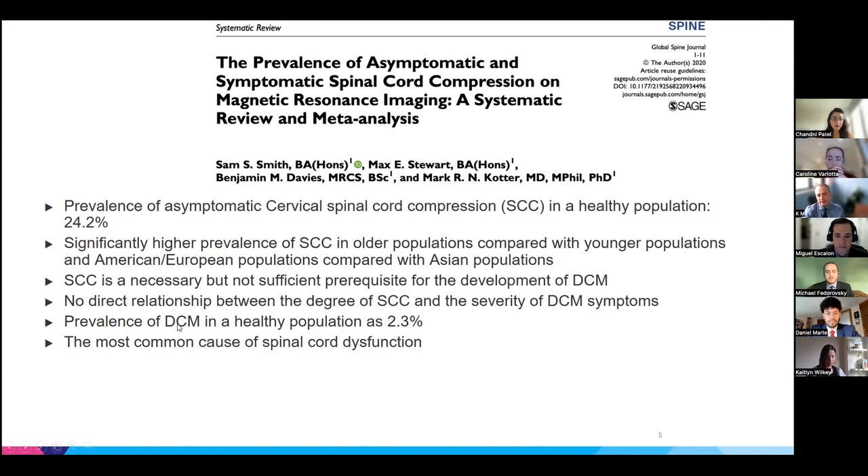This study argued that the prevalence of myelopathy may be as high as 2.3% in the general population — an indication that this is a relatively common disease. It is now regarded as the most common cause of spinal cord dysfunction. Some people call degenerative cervical myelopathy 'spinal cord injury in slow motion,' because we are dealing with spinal cord injury developing in a more chronic way.